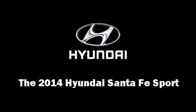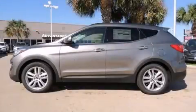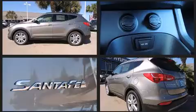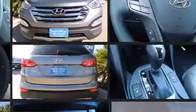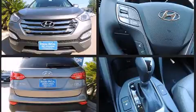Sensibility and practicality define the 2014 Hyundai Santa Fe Sport. It features an automatic transmission, front-wheel drive, and a 2.0-liter 4-cylinder engine. The engine breathes better thanks to a turbocharger, improving both performance and economy.